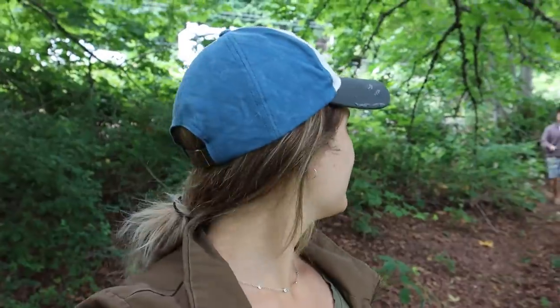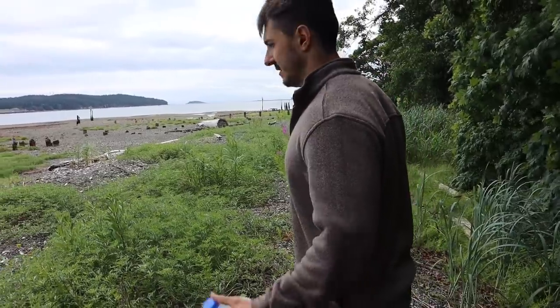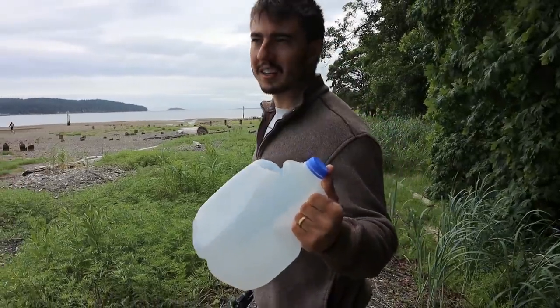We just pulled off the highway and as you can hear it's fairly noisy here. We're walking down to the beach and it looks like everybody else had the same idea - so many cars pulled off on the side of the road, all heading down the bank to the beach because it's low tide. Luke's got his bucket - a makeshift milk jug turned into a bucket.